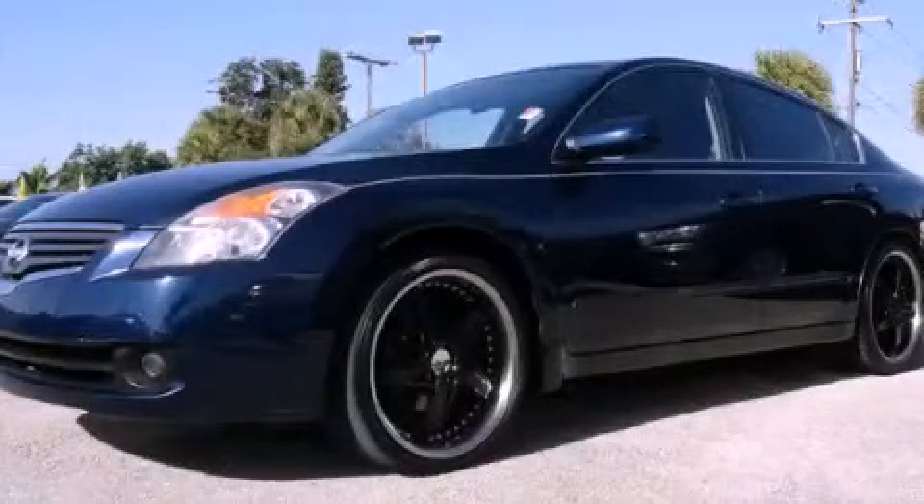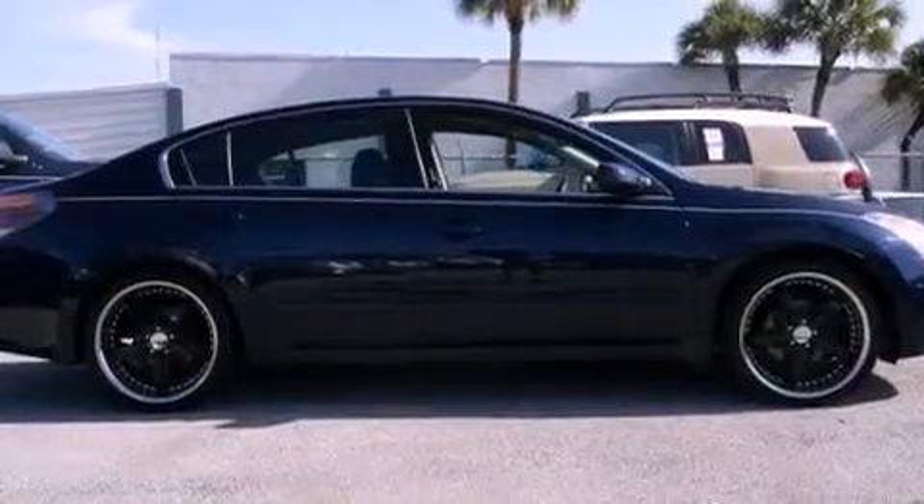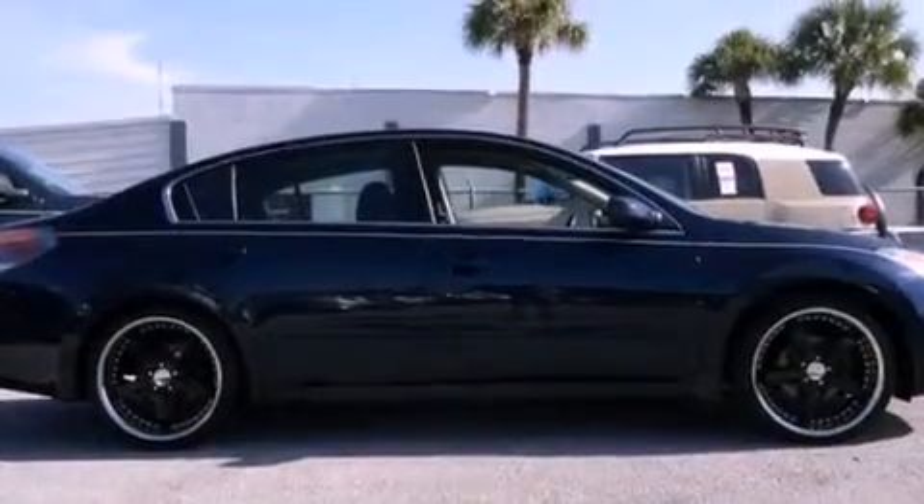This is a 2007 Nissan Altima. It features a four-cylinder engine and a continuous variable transmission.